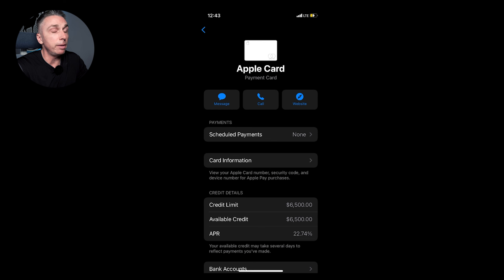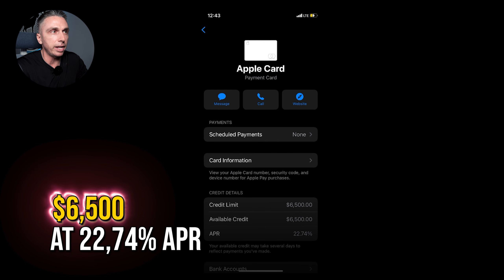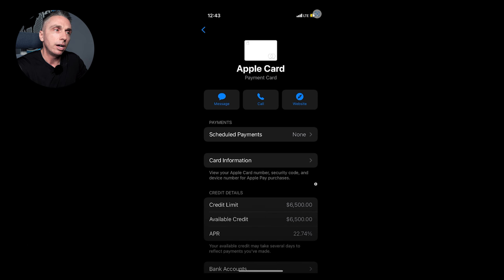Shout out to Tim, who just got approved for $6,500 at 22.74% APR — not horrible, not great, but congratulations, that's a great limit. When I first got the Apple Card, I was rebuilding and probably got it too soon — I got a $1,000 limit. I've had pretty good success with credit limit increases since then, which is what I want to talk about next.